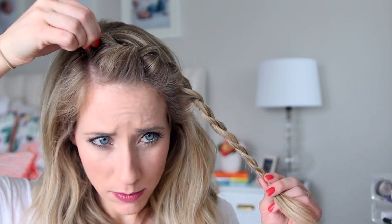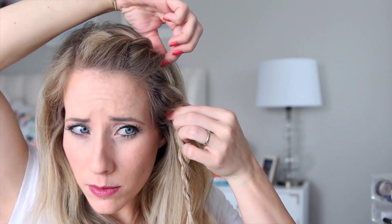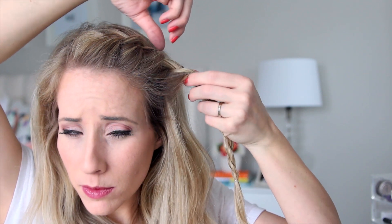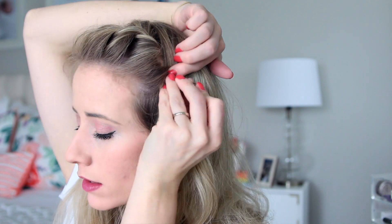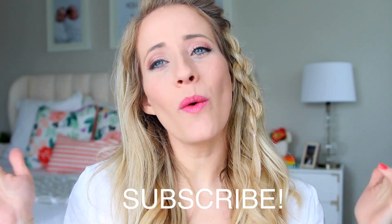Go back and fluff the twist out so it looks a little bigger. Right about here it falls out a bit, so grab the twist, rotate your wrist back, and secure it with a bobby pin. I like to remove the elastic at this point because it's easier to fluff out the twist without it. Pull on the twist to make it thick and full, then tie it off with a clear elastic when done.